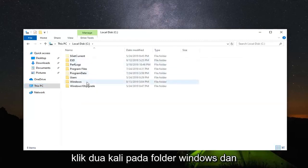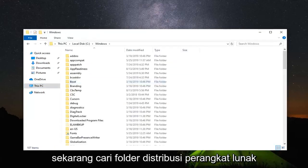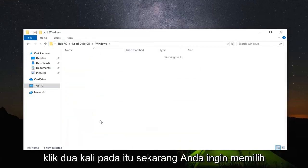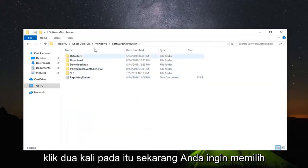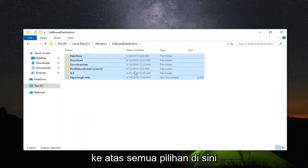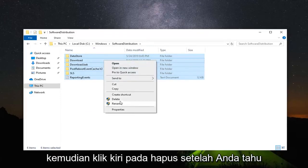Double click on the Windows folder. Now locate the software distribution folder and scroll down to find it. Double click on that. Select everything inside by highlighting over all the contents, then right click over all the folders.